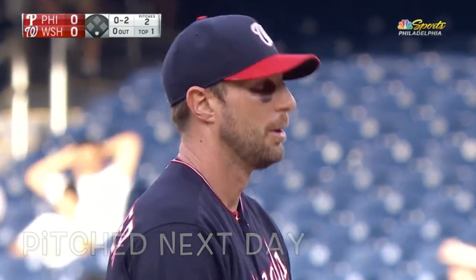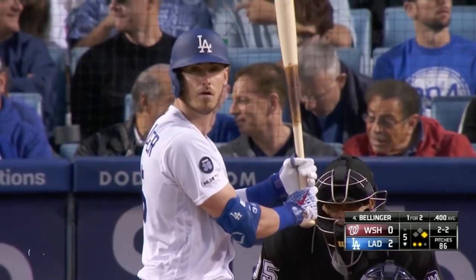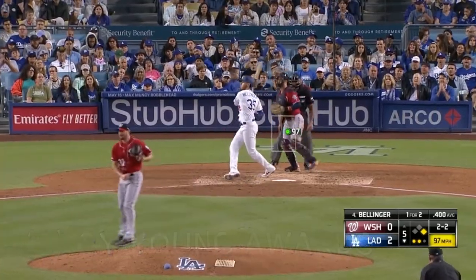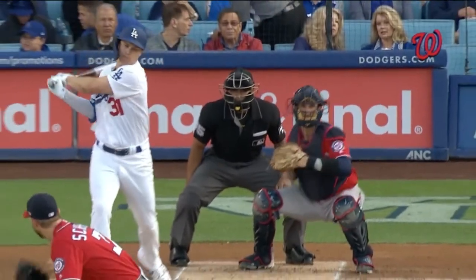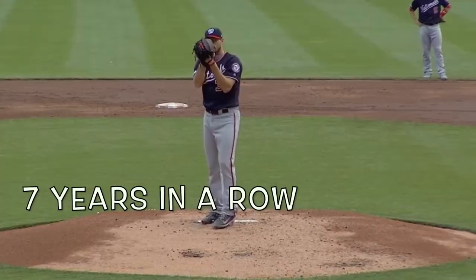Then in 2013, he added a curveball to his arsenal and reduced his fastball usage to around 56% of the time. Then in 2015, he added a cutter to his arsenal. However, he doesn't use it that much. What you're primarily going to get from him is 5 pitches.